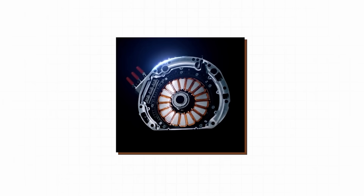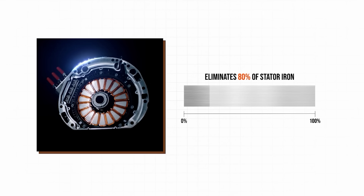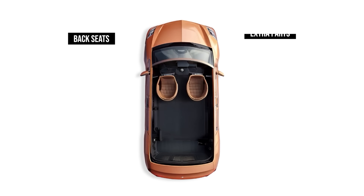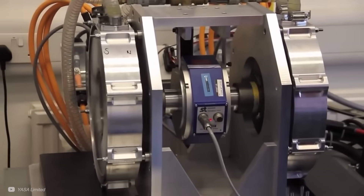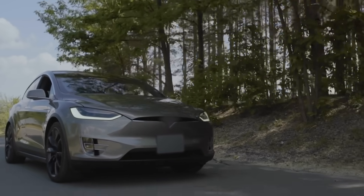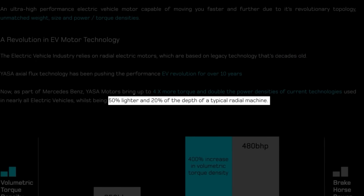This YASA motor used by Lamborghini isn't your standard axial flux motor. When all is said and done, the yokeless and segmented design removes the need for 80% of the iron used within the stator — this is really where the world-leading power density comes from, because they've gotten rid of so much dead weight. It's like how the power-to-weight ratio of a rally car can go up by stripping out back seats and comfort parts. The stats are truly mind-blowing: up to 4 times more torque and double the power densities of current technologies used in most electric vehicles, whilst being 50% lighter and just 20% of the depth of a typical radial electric motor.